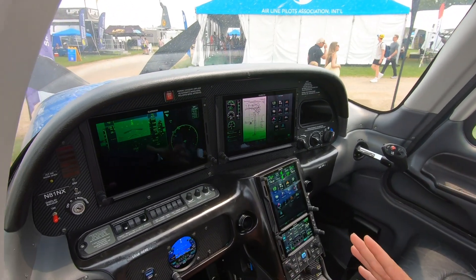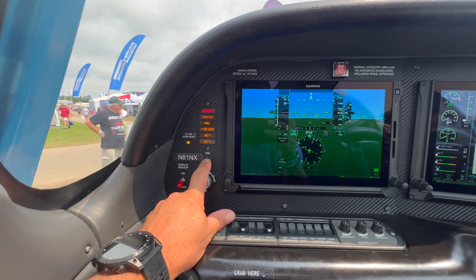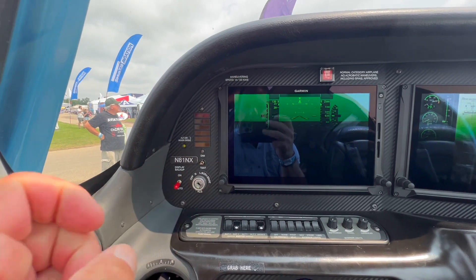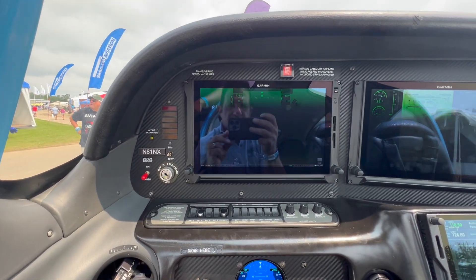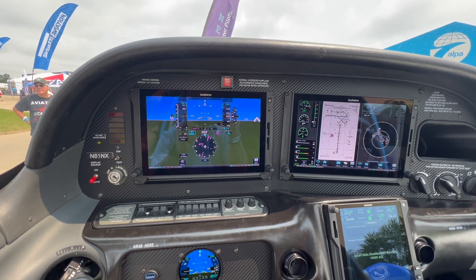As part of the TXi upgrade we integrate the Garmin EIS engine management system, which shows all the different parameters needed in the Cirrus. It also has a crew alerting system. We redesigned the enunciator panel to show different warnings and cautions in the event of failures — such as alternator failures or other indications you may see in your Cirrus at any phase of flight.